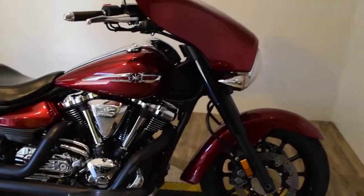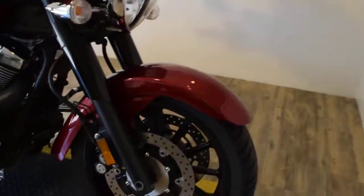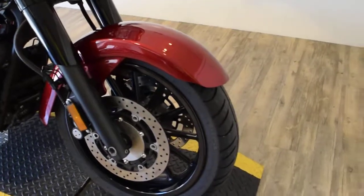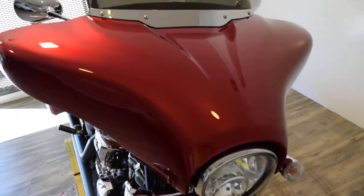You can get 25 more pictures of this bike, get pricing information, fill out a credit app, or find out what your trade-in is worth, all at our website MonsterPowerSport.com.